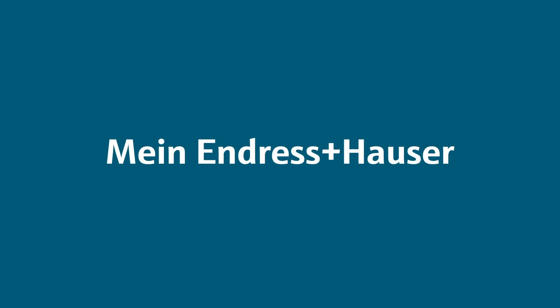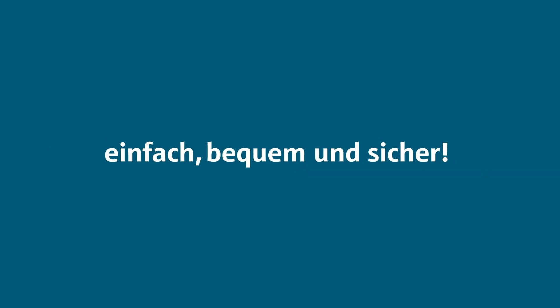My Endress & Hauser. Easy, convenient and safe.